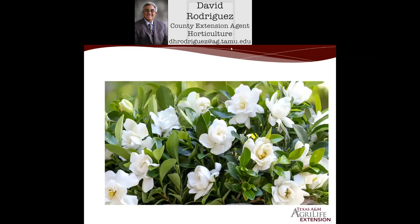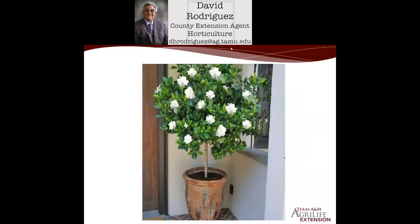Gardenias are bushes that typically grow three or four feet tall, but you can also find them in these super cool gift ideas as a pom-pom — a single pom-pom like this patio gardenia — and that would make an awesome, wonderful gift to give for the Mother's Day weekend.